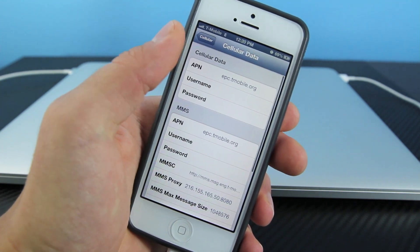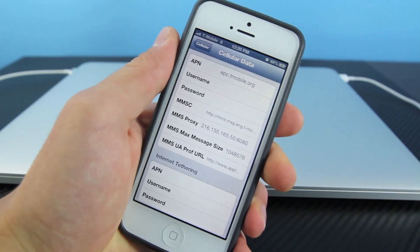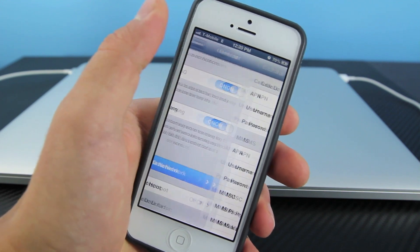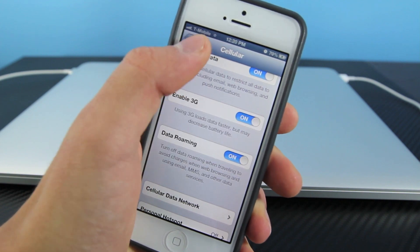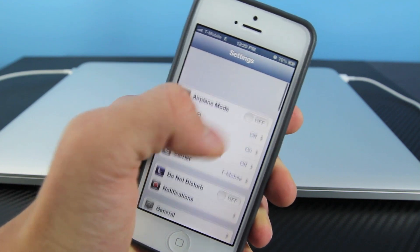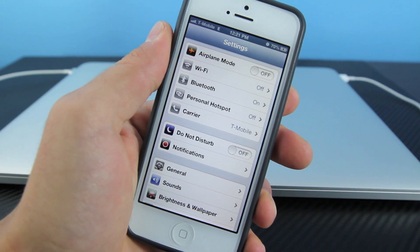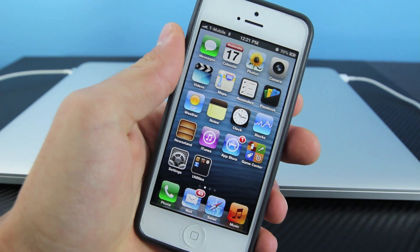And we're going to go to Cellular Data Network. In here, you want to input all of this text — I will provide you with all of this text down below in the description, you will find a link to where you can get all of this text, and you want to make sure to paste it in word for word. Once you've got all that in, all you want to do is disable 3G and then re-enable it. If you guys do have 3G in your area, you will automatically see 3G network. You could also try toggling airplane mode on and off. But if you guys don't see it, prepare to be disappointed because T-Mobile has not yet rolled out their 3G towers nationwide, so this will not work for everybody.